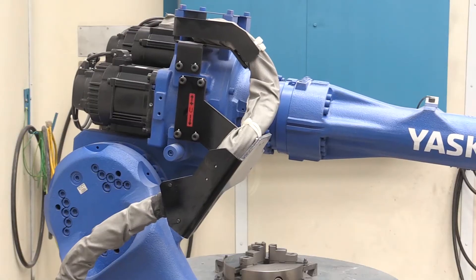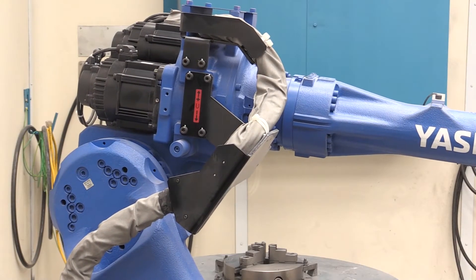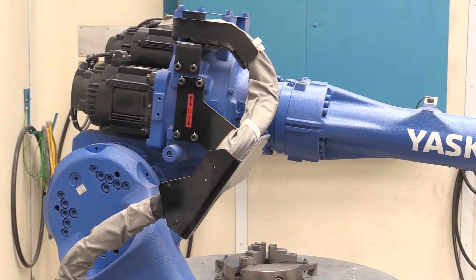As serviceable aircraft parts become more scarce, advancements like cold spray provide a new way to keep the B-1 in the air.